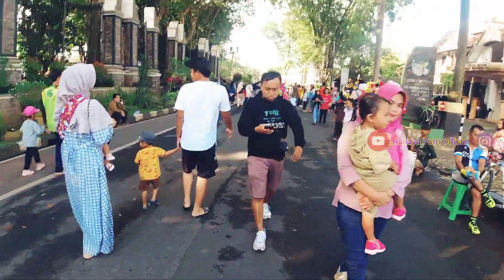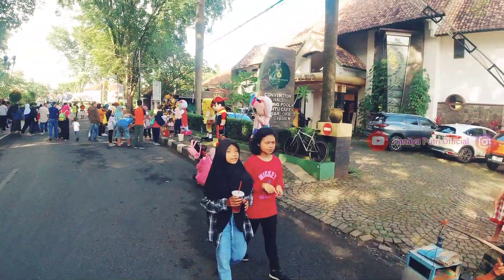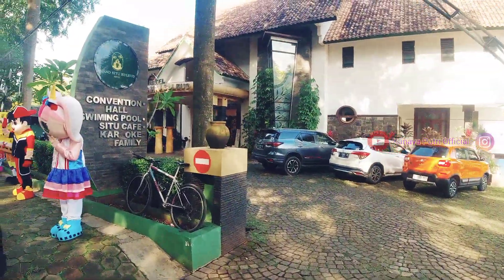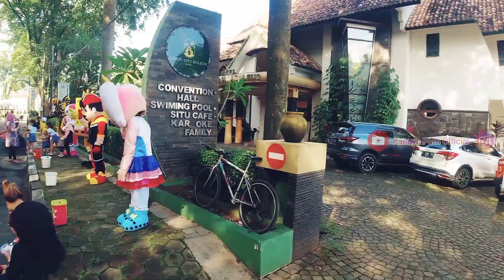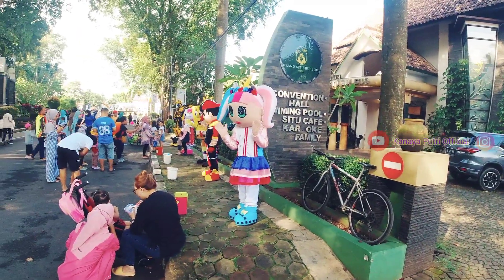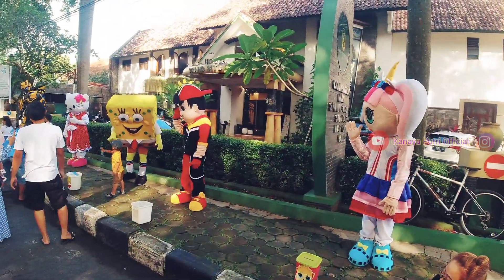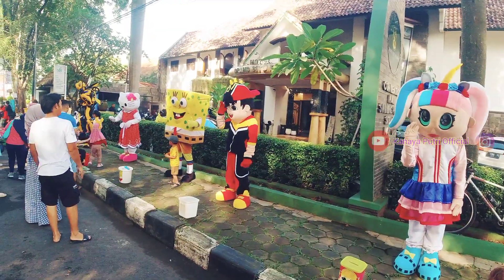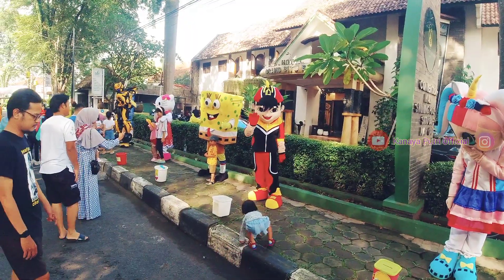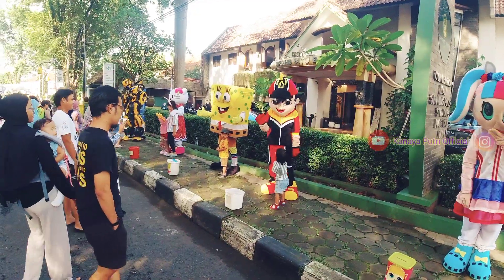Lanjut jalan lagi ya teman-teman. Di Jalan Siliwangi ini terdapat hotel Grand Situ Bulet. Hotel bintang 3 ini ada di wilayah Purwakarta dan cukup terkenal. Dan kebetulan pada saat Car Free Day, terdapat cosplay badut yang ada di area depan hotel ini. Kalian bisa berfoto selfie dengan cosplay badut-badut ini. Ada banyak sekali cosplay di sini.